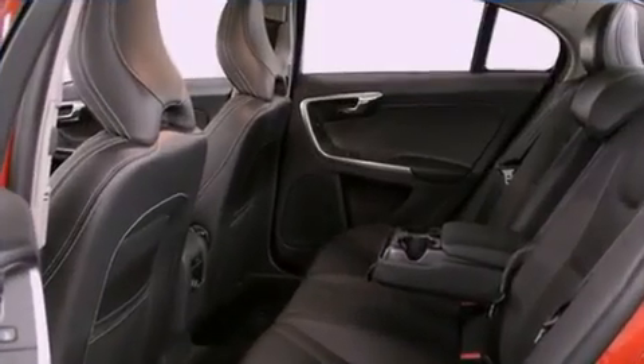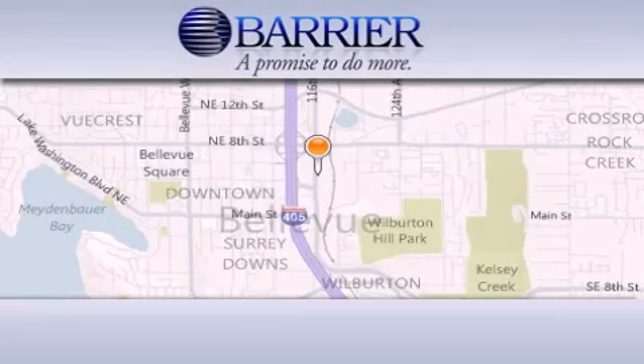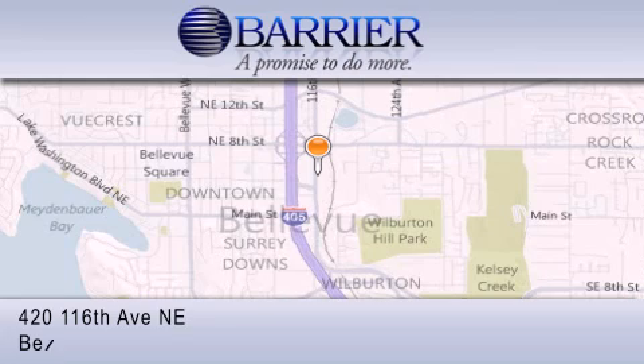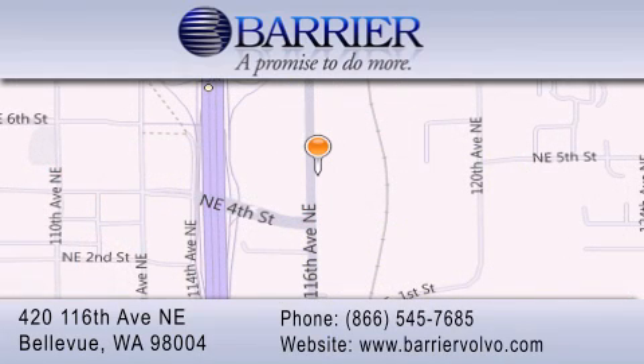We invite you to contact us today to learn more about this vehicle. Thank you for considering Barrier Volvo for your next new or pre-owned luxury vehicle. Every car purchased from Barrier Volvo comes with the exclusive Be Preferred membership, which includes car washes for the length of ownership, loaners for service visits, and much more.